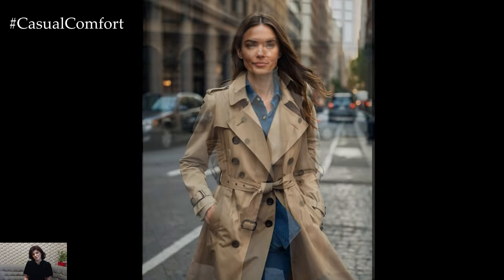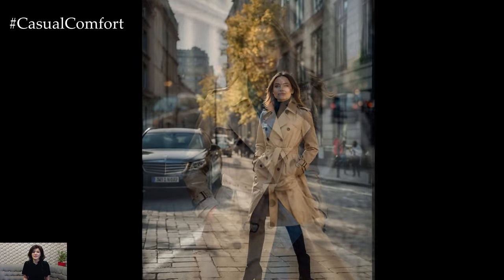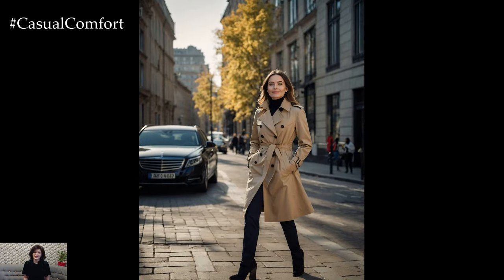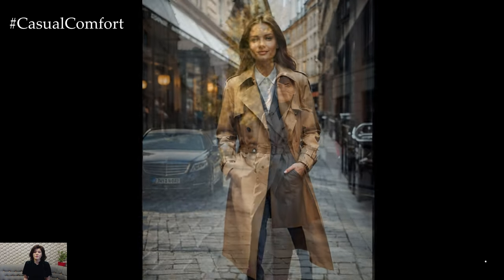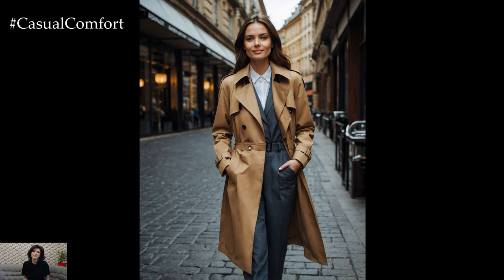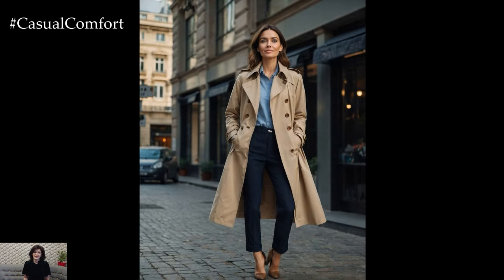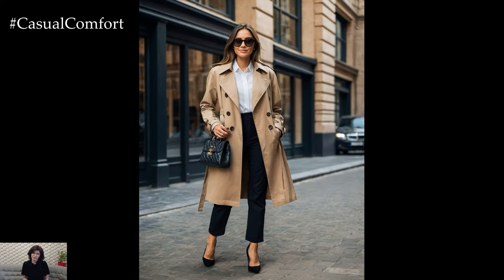In conclusion, the beige trench coat is more than just a fall essential. It's a versatile, stylish, and functional piece that will elevate any outfit. Its classic design ensures it remains a staple in your wardrobe for years to come. So embrace the elegance of the beige trench coat this fall, and watch your style soar to new heights. Thanks for watching, and don't forget to subscribe, like, and comment below. See you in the next video.